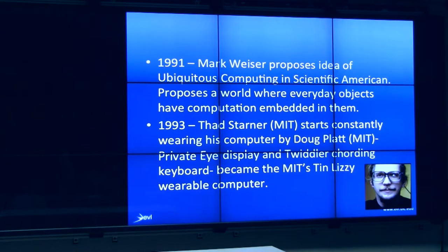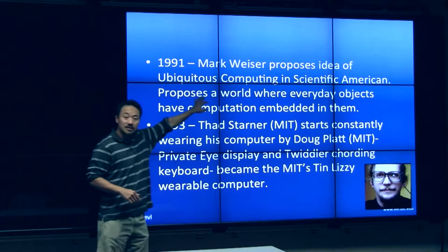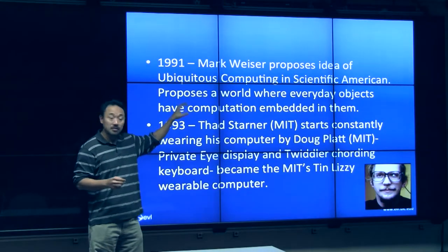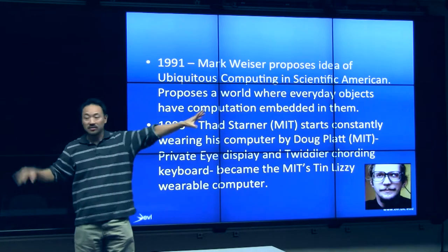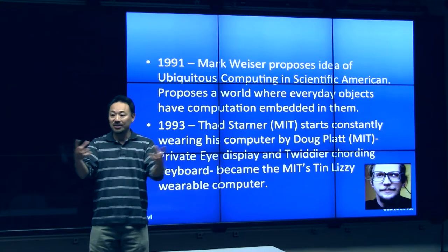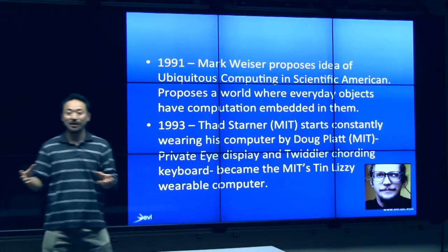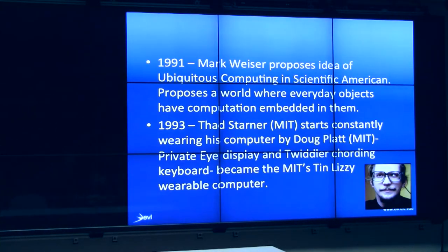In 1991, we first heard this notion of ubiquitous computing. Because of the rapid miniaturization of technology, people were thinking someday we'd have computing everywhere, hidden from us, inside everyday objects we wouldn't even conceive of putting technology into. For example, the Nike shoe has little LEDs that blink when you run. That's ubiquitous computing.